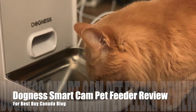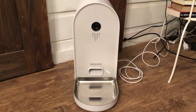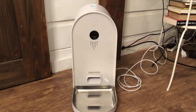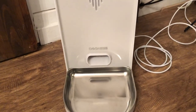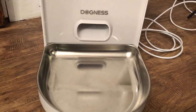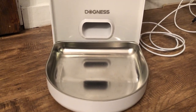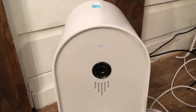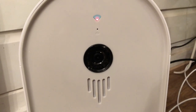Hey, it's Shelly from Best Buy Canada's blog. Over the past few weeks I've been testing out the Dogness Smart Cam Pet Feeder. The Dogness Smart Cam Pet Feeder is a standalone pet feeder — it plugs into your wall and sits in a corner or anywhere you'd like to put it. It has a tray to hold pet food, and I used it with my cats, although it could also be used with dogs.